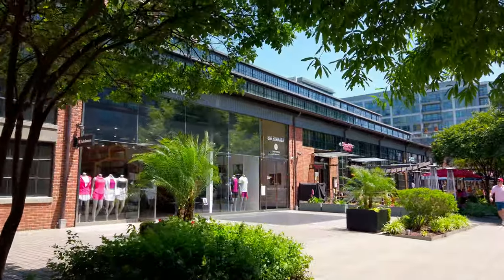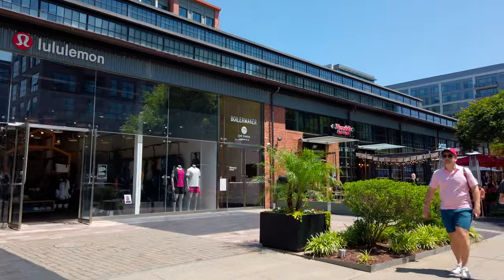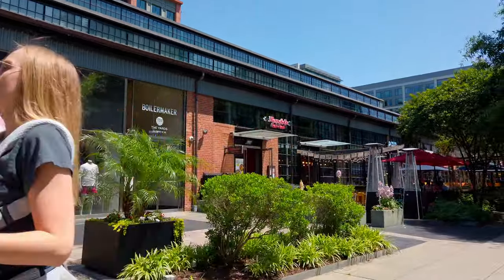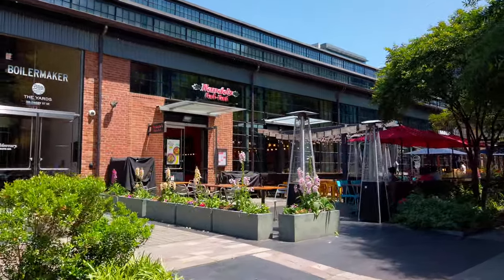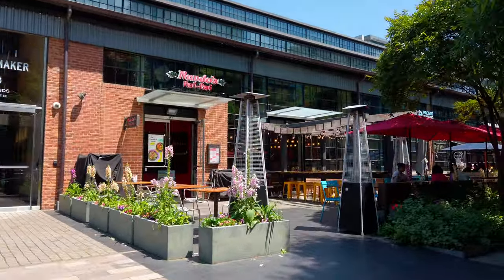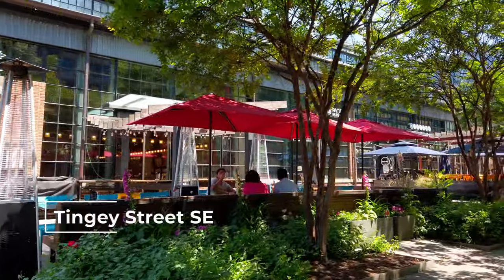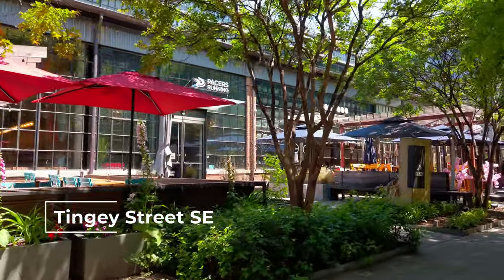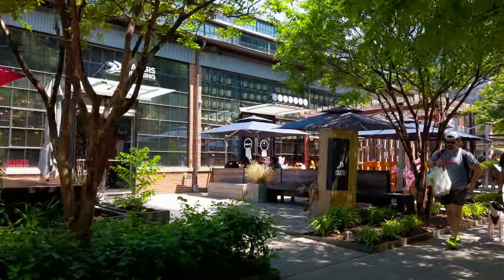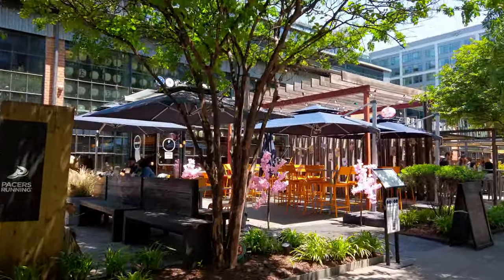We've got a Lululemon up here on the left. Not really much to say about that — if you're looking for workout gear, that's one of the spots. And next door is Nando's, which is grilled chicken. I quite like Nando's — it is a very solid fast food type place. It's exclusively chicken, but they have some other items as well.